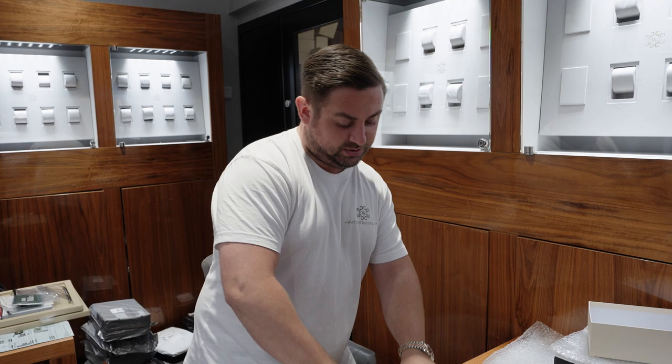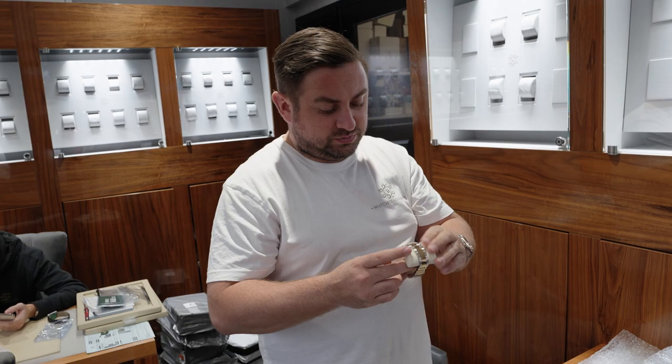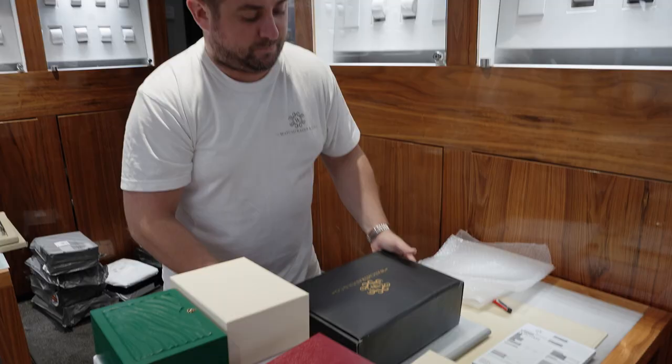Here we've got a 2022 Datejust, yellow gold bimetal, fluted bezel, white dial, oyster bracelet — brand new, unworn, 2022. How much is that? £13,450.